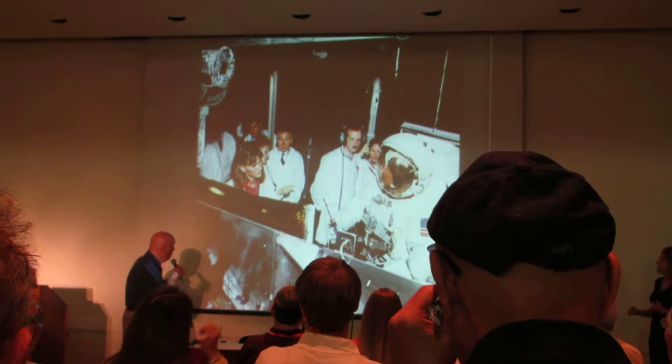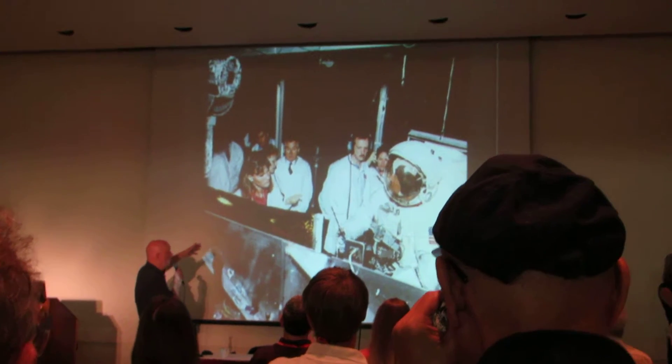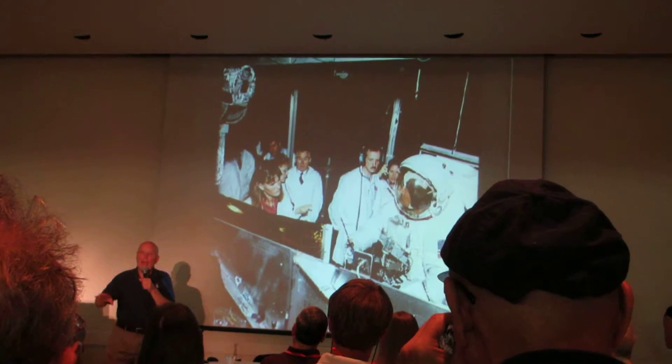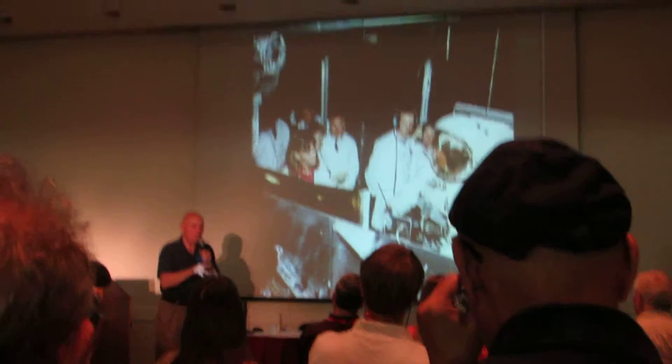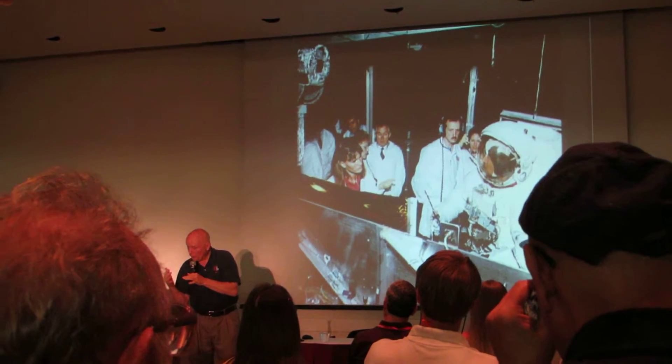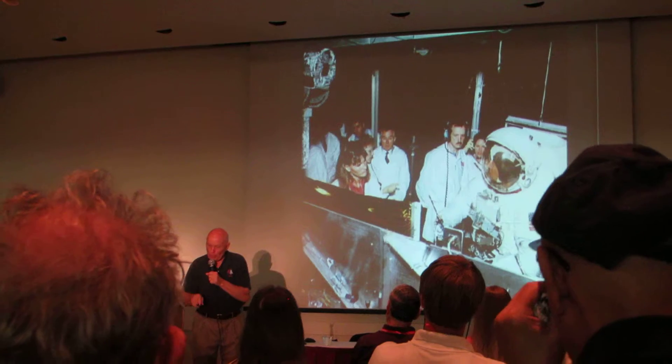I'm going to the vacuum chamber tomorrow for this rehearsal — to practice with as many tools and instruments as I can in a vacuum chamber at flight temperature. That's the closest we're going to get to the real thing: the best vacuum we can achieve at the anticipated flight temperatures.